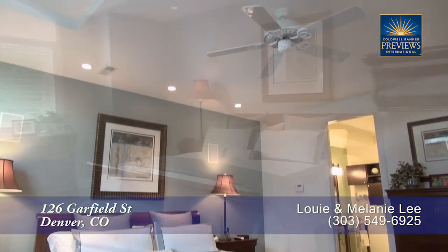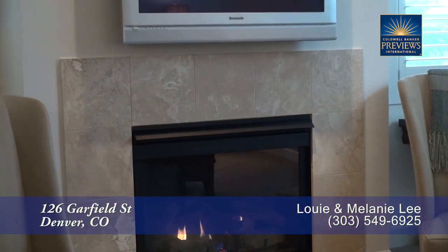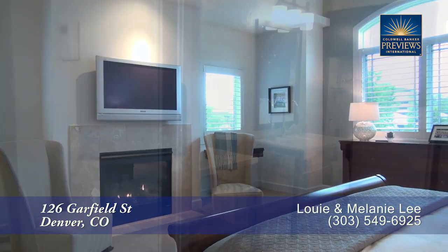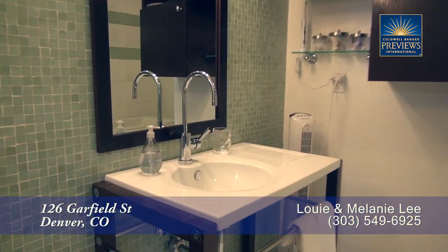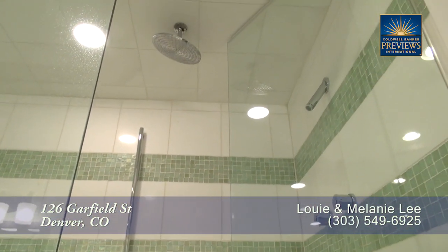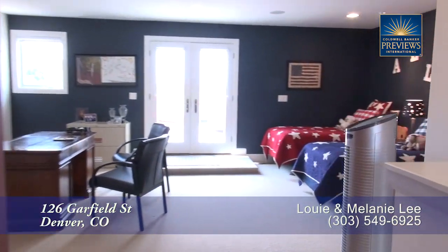This bedroom has lots of light from the southern and western facing windows. There's another gas fireplace with travertine tile surround and space above it for your television. The five-piece master bath boasts dual sinks in separate vanities, a deep jetted soaking tub, and an oversized glass-enclosed shower with rain shower head.